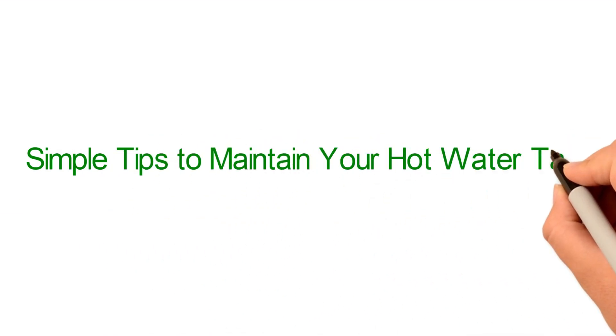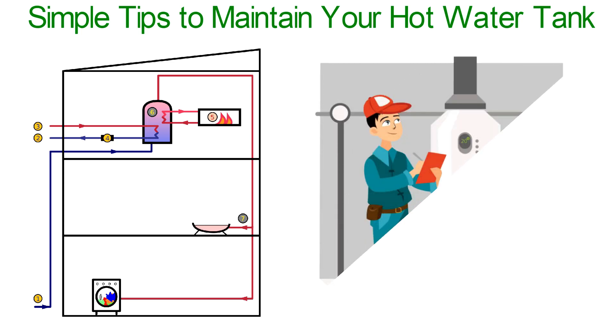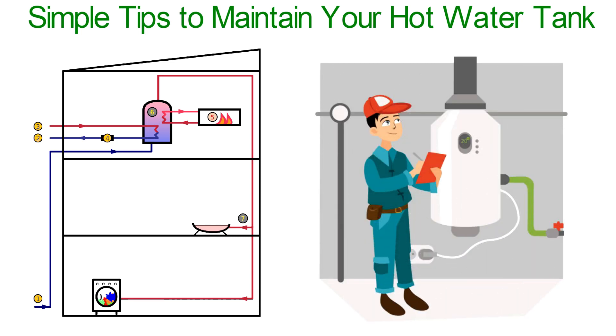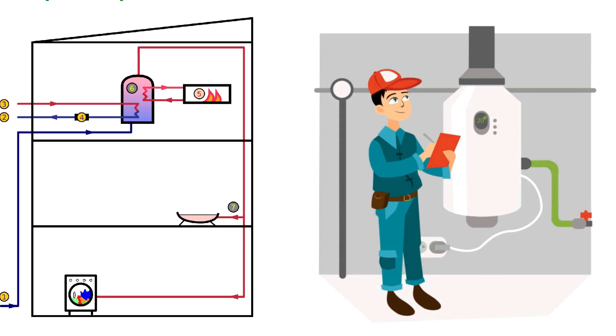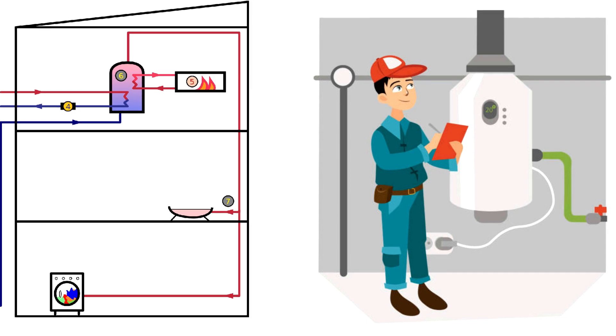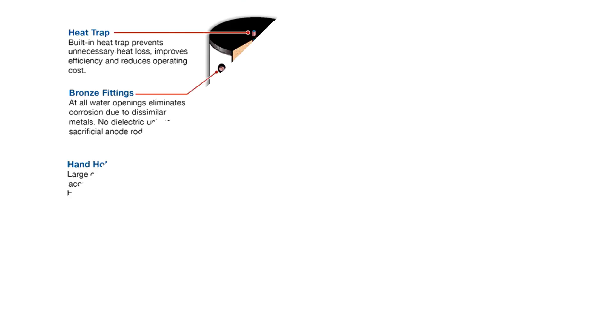Simple tips to maintain your hot water tank. Daily use means that hot water heating systems suffer significant wear and tear. You should have regular maintenance done on your boiler, just like you would for other installations in your house, not only to protect them from unexpected breakdowns but also to save money in the long run. From plumbing in Las Vegas, Nevada, here are a few tips on maintaining your hot water tank.